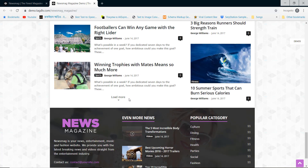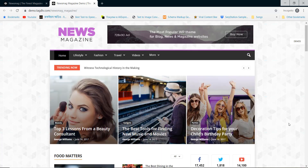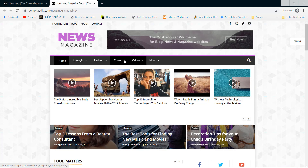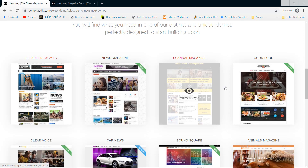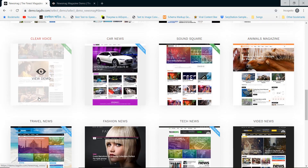You can add sticky news, temperature forecast, advertisement section and more. You also have options to choose different website layouts. You can choose any demo and use the one-click import option.